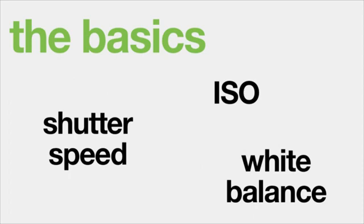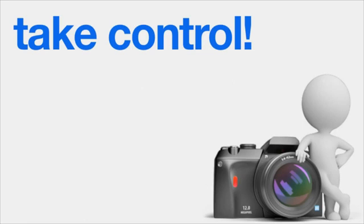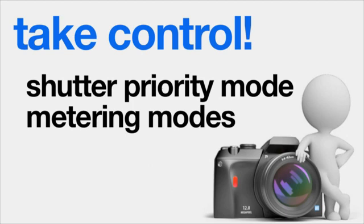Have you been using your camera for a while? The Taking Control section covers intermediate topics like shutter priority mode, metering modes and using EXIF to your advantage. And when you're ready, you can move on to more advanced techniques like using depth of field and taking stunning photographs at night.